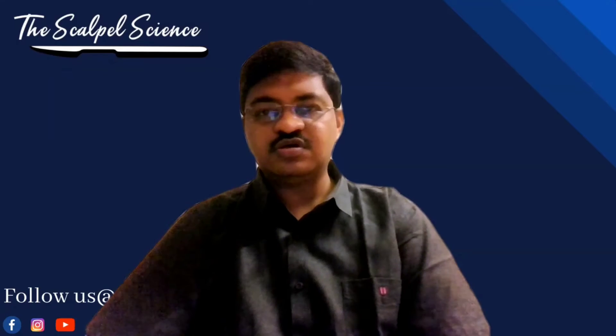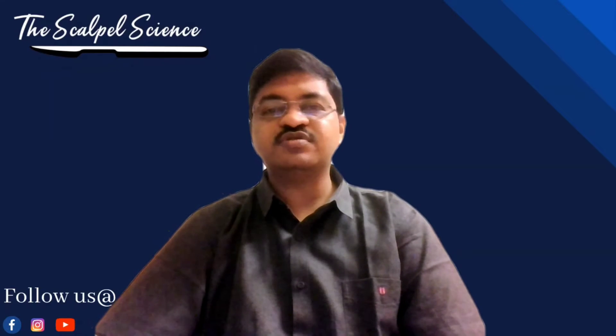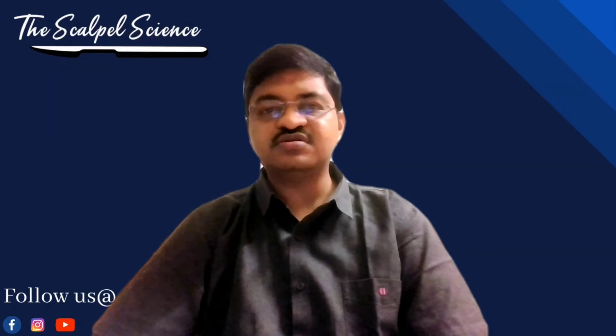Hi everyone, I am Dr. Villaputhi S. Karthagain, consultant neuroanthologist from Villur. I am the coordinator for the surgical sciences, or 'Under the Scalpel Science,' which we are doing under the Azure Medicine.